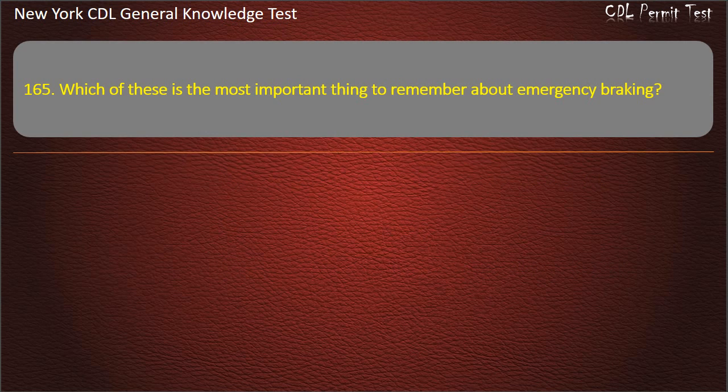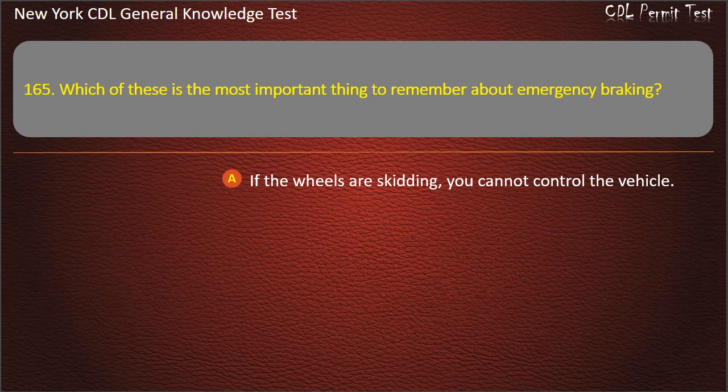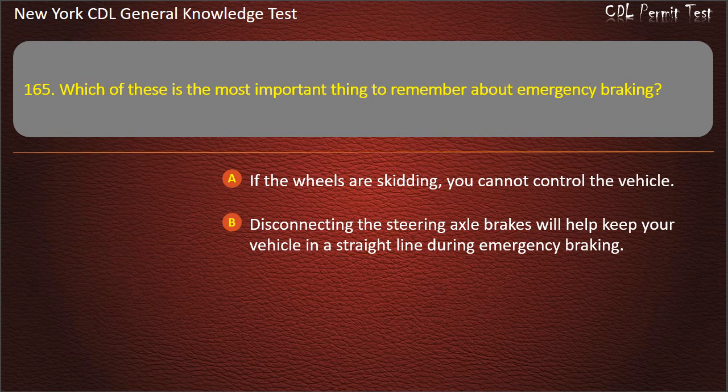Question 165. Which of these is the most important thing to remember about emergency braking? If the wheels are skidding, you cannot control the vehicle. Disconnecting the steering axle brakes will help keep your vehicle in a straight line during emergency braking. Never do it without downshifting first. Answer: If the wheels are skidding, you cannot control the vehicle.